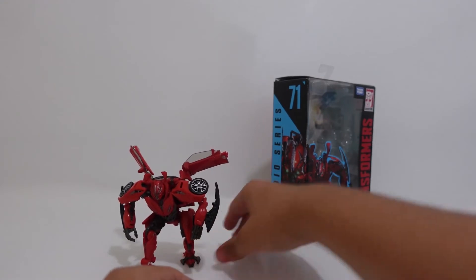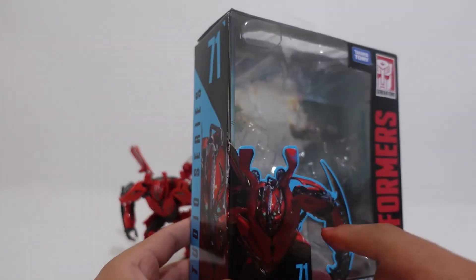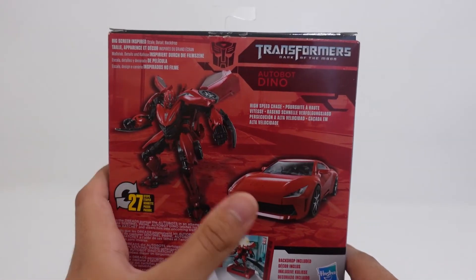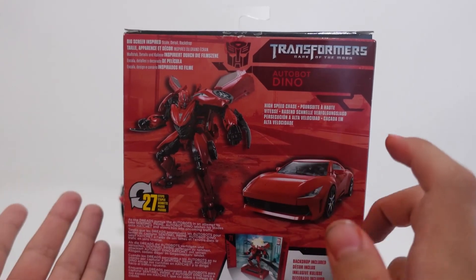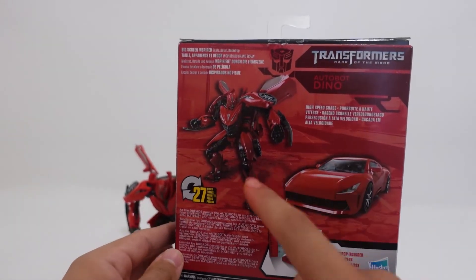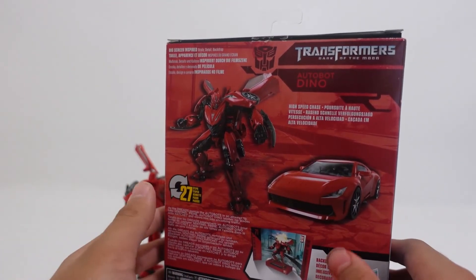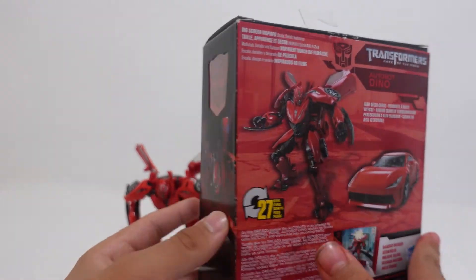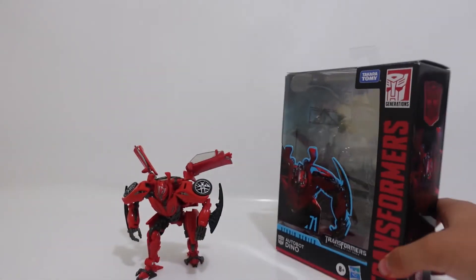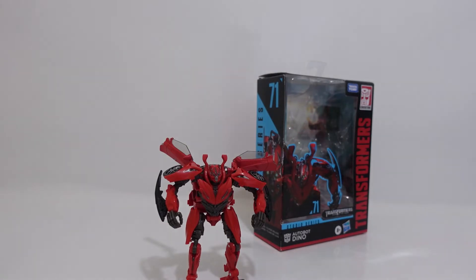The box art on Dino is pretty nice. We can see some battle damage on him right there. Right here we can see the same art on his face, and it reads 'Transformers Dark of the Moon Autobot Dino, Studio Series number 71.' Here we can see some product shots of Dino and his almost near-accurate Ferrari mode. He transforms in 27 steps from robot to a Ferrari, although Hasbro could not get the license from Ferrari to put the logo or make the car look more accurate, but I believe this is just as accurate as we can get.